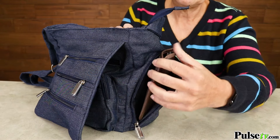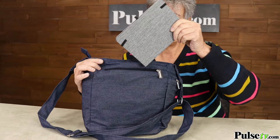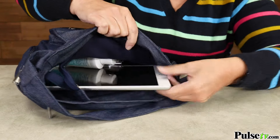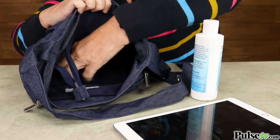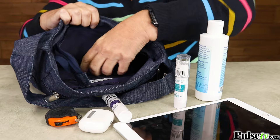On the back I have my notepad, so if inspiration hits me I can write whatever I want. And then inside it's so roomy — I even have an iPad, a full bottle of sanitizer, and so much more. I could add even more. That's why this is the perfect bag for travel.